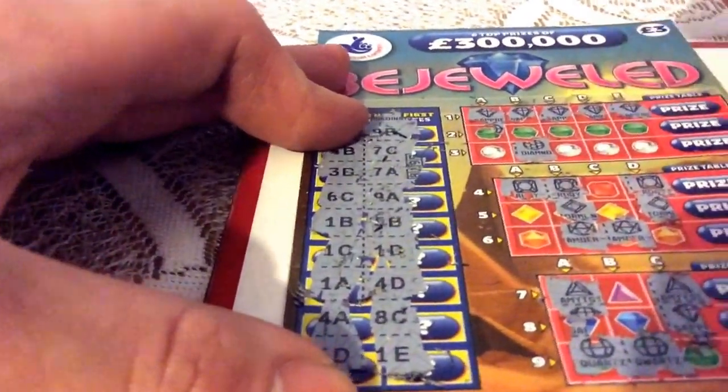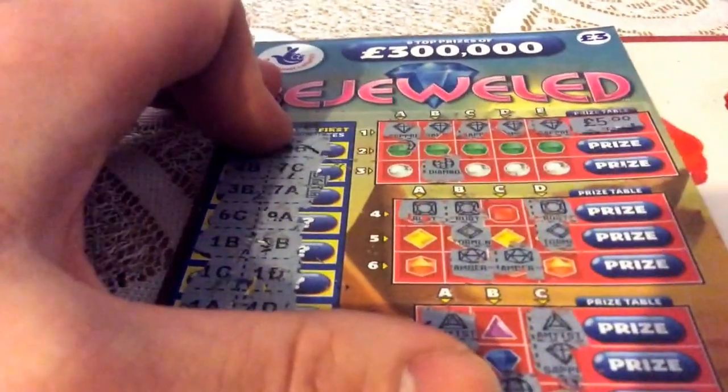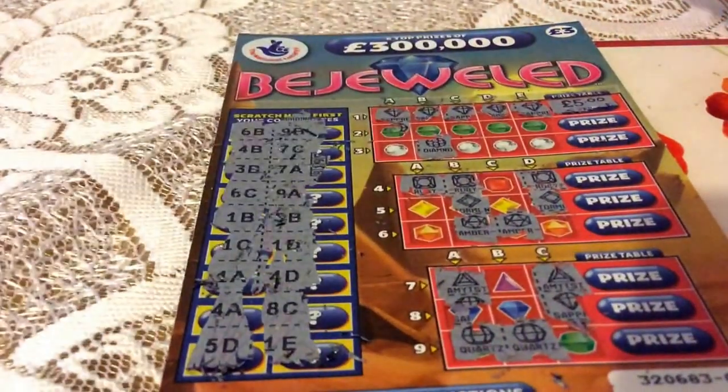So we've got a winner there on the top row — £5. So thanks for watching, please like and subscribe.